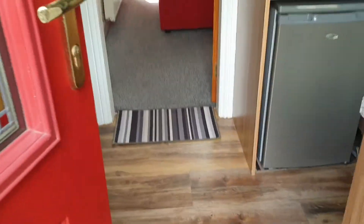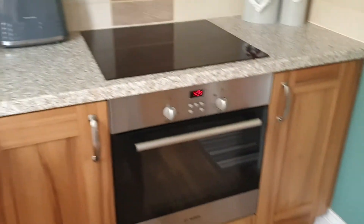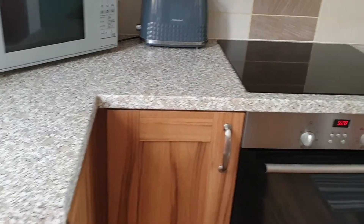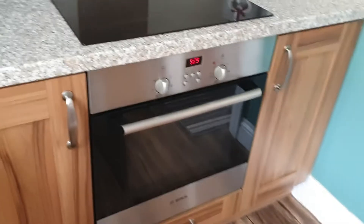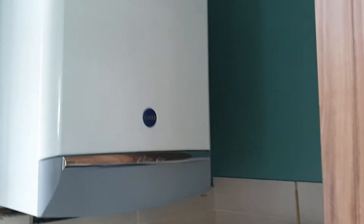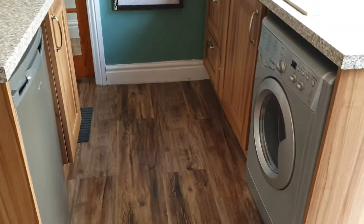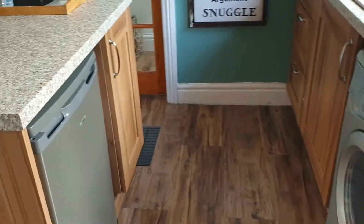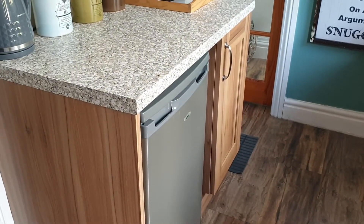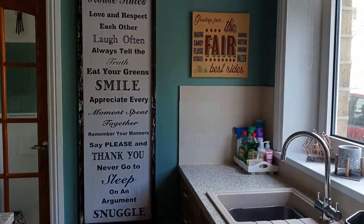Inside, you've got a lovely kitchen, nicely fitted. There's your oven and hob with the extractor, and the boiler in the corner. There's space and plumbing for a washing machine and a fridge. All nicely presented.